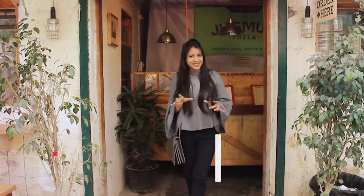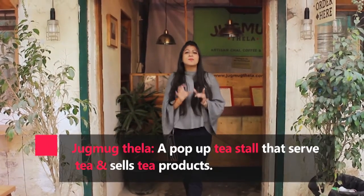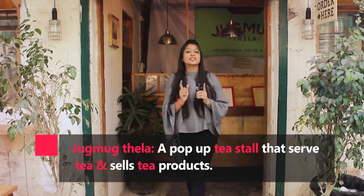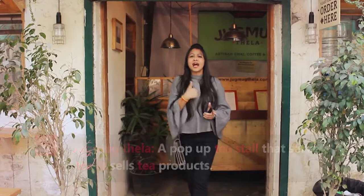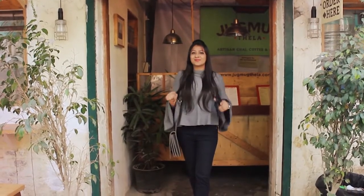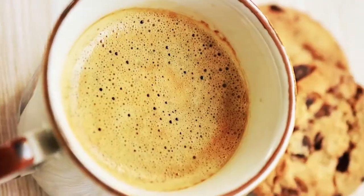As neighbors, people see it as Jagmakthela, where I am standing right now. Jagmakthela is a pop-up tea stall that serves tea and sells tea products for all the chai lovers — and I am one of them, so I'm very excited to explore this place.